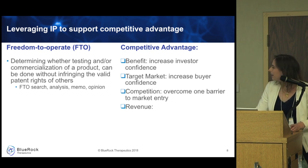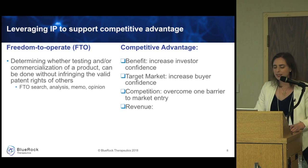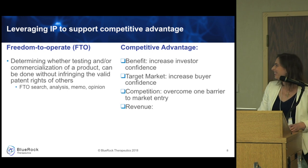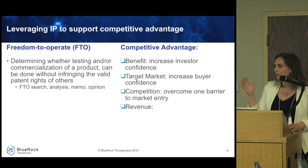As you get closer to commercialization, you need to become more and more certain you have freedom to operate. That's the point where we might engage a patent firm to give us a formal legal opinion, so we can confidently provide that to investors and other stakeholders. Freedom to operate is important for mitigating competition and for increasing buyer and investor confidence that you can move into the market successfully.